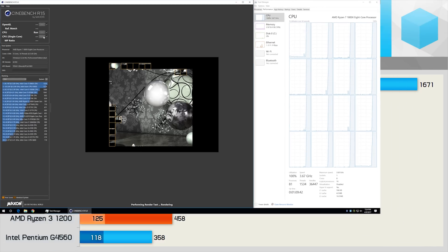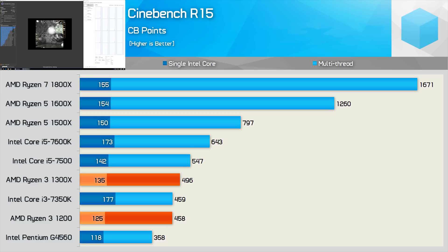For measuring single and multi-threaded rendering performance, we have Cinebench R15, and here the Ryzen 3 processors stack up rather well. The single-thread performance of the 1300X is just 5% down on the Core i5-7500, while the multi-threaded performance is 9% lower. That said, keep in mind that both the 1200 and 1300X will be fully unlocked, so chances are with a little bit of tinkering you can put both well ahead of the i5-7500 in this test.